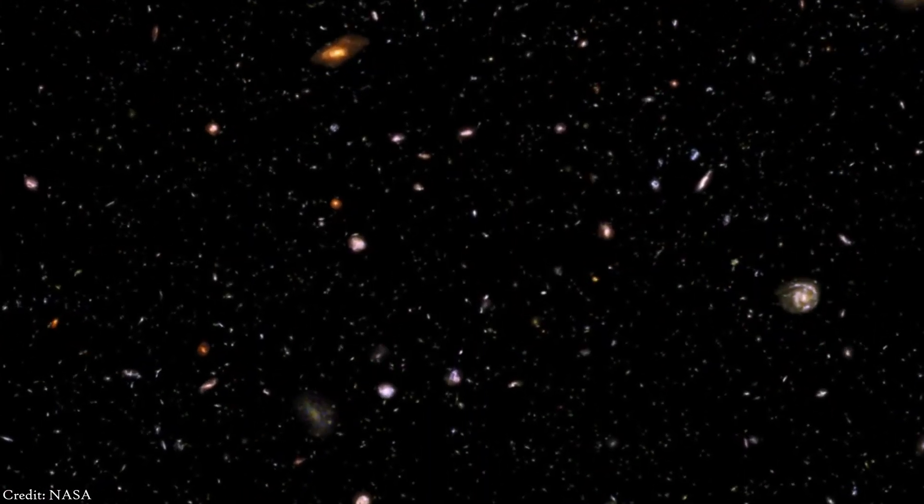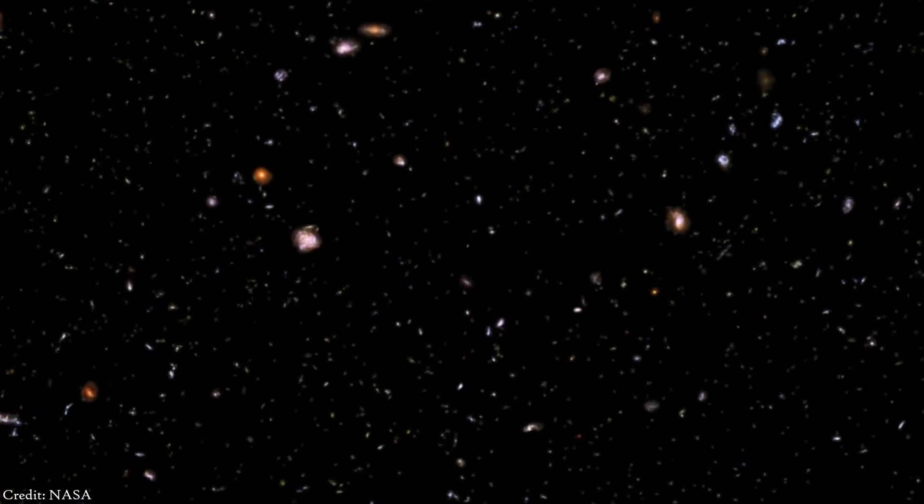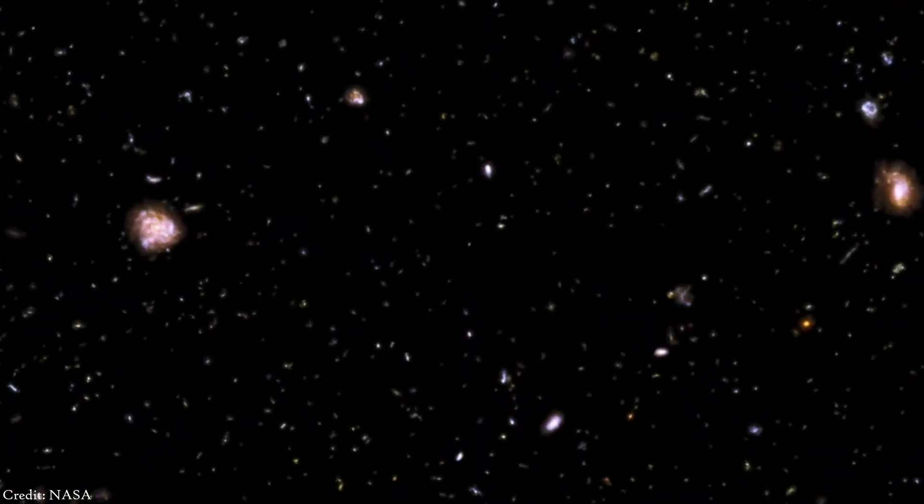This is a collaboration with Mourn1415, an impressive channel about space animations. The link to his video is in the description below — make sure to subscribe to him.